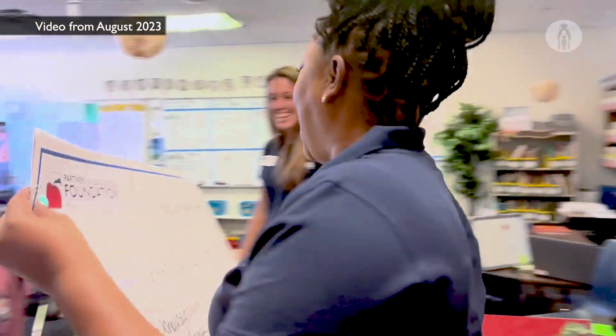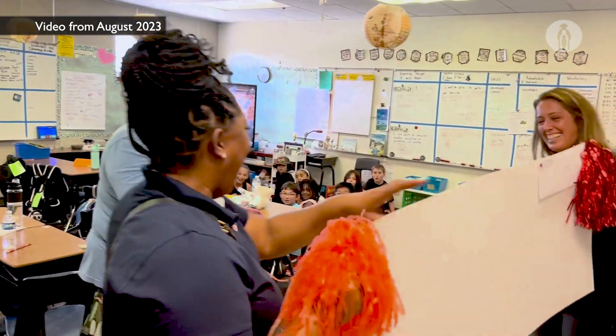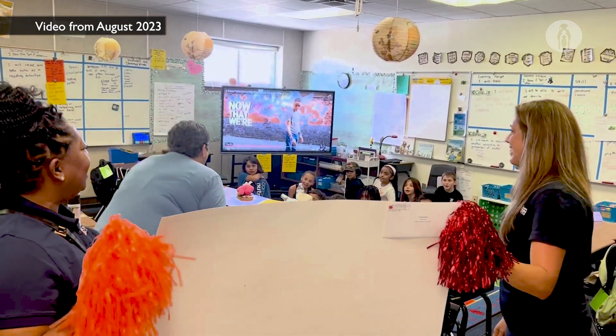I decided to write a grant to see if I could get enough microscopes so that classes could check them out. I made a spectacle of myself. It was like the publisher's clearinghouse prize patrol landed on my door.